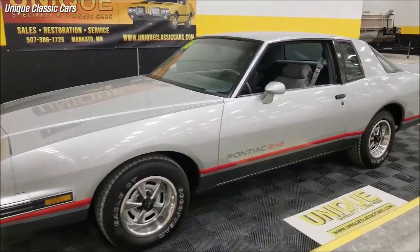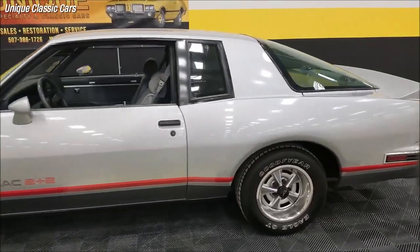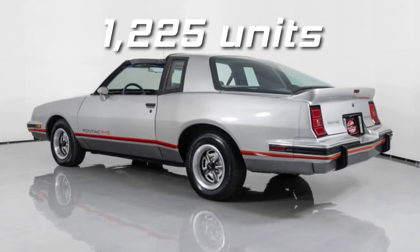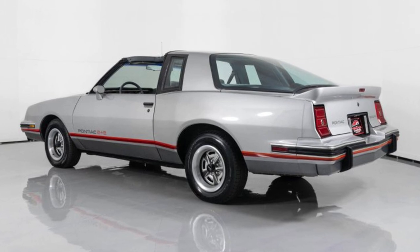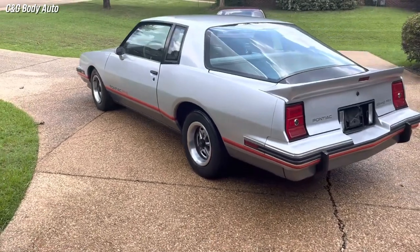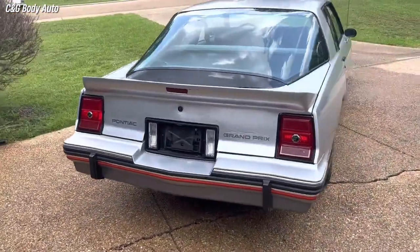The Grand Prix 2 Plus 2 was a homologation special, meaning it had to be sold to the public in order to qualify for NASCAR racing. Pontiac only made 1,225 units of the car, making it very rare and collectible today. The vehicle was nicknamed the Aero Coupe because of its unique rear window, which was similar to the one used by Chevrolet on its Monte Carlo SS Aero Coupe.